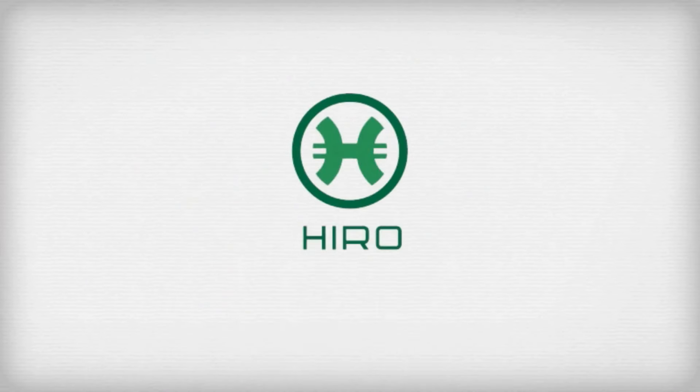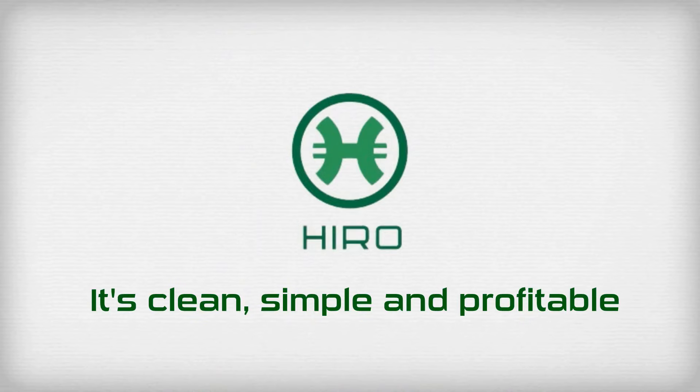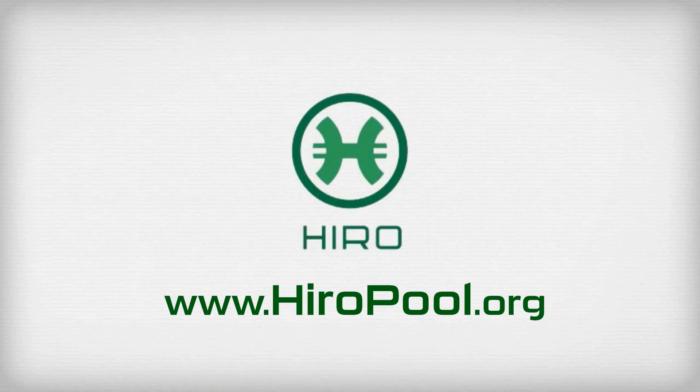Discover the Hero Coin multi-pool for yourself — visit www.heropool.org. It's clean, simple, and profitable.